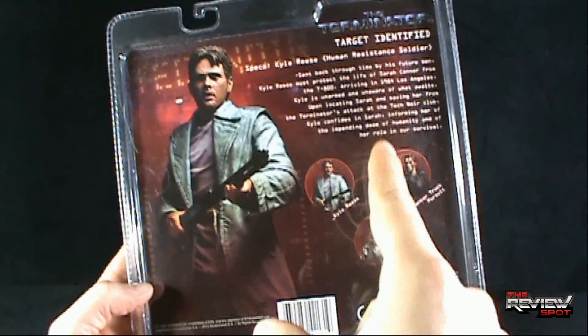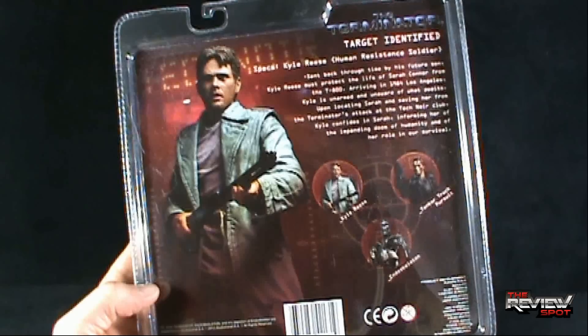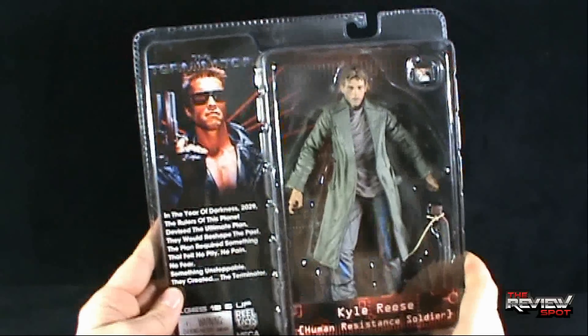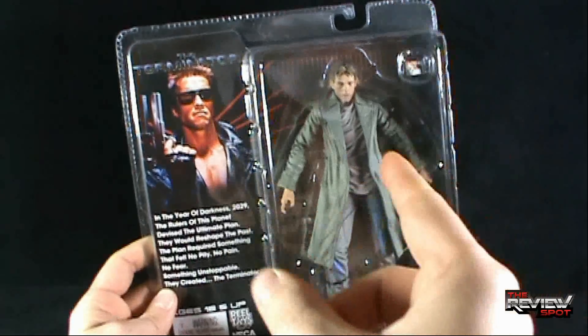That is one amazing pickup line to use on a girl you've just met — 'Human resistance, it's all up to you, nice to meet you, my name is Kyle.' I'm going to take a break, get this opened up, and when we come back we're going to get a better look at Kyle Reese from Terminator. Stay tuned.